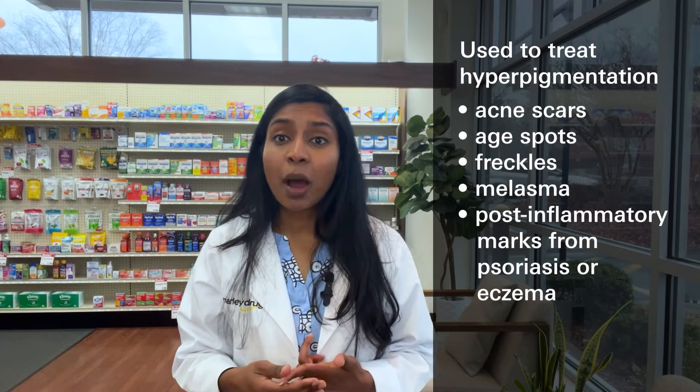What is hydroquinone? Hydroquinone is a skin lightening agent. It bleaches the skin, which can be helpful when treating different forms of hyperpigmentation such as acne scars, age spots, freckles, melasma, and post-inflammatory marks from psoriasis or eczema.